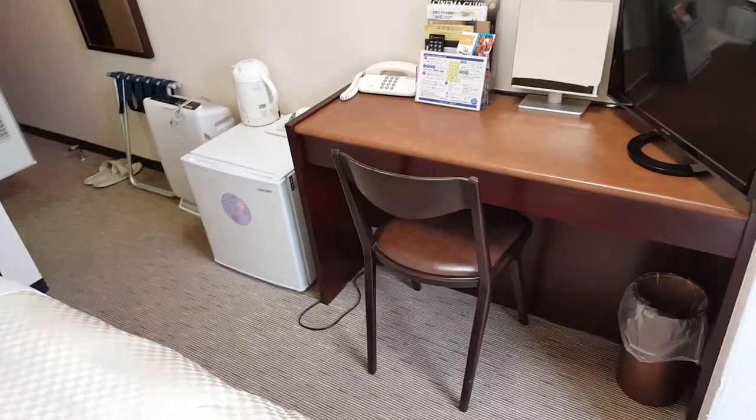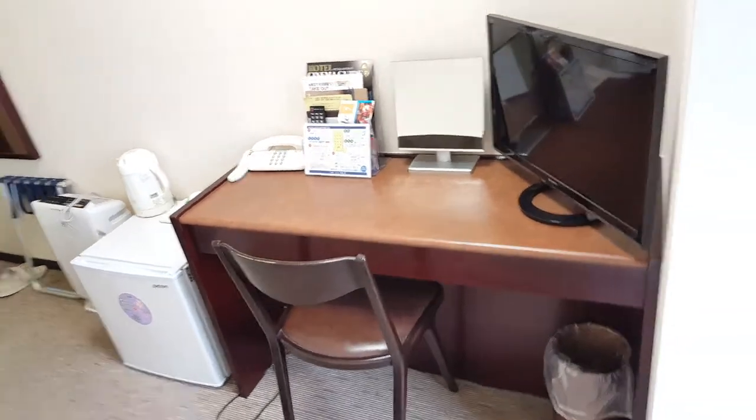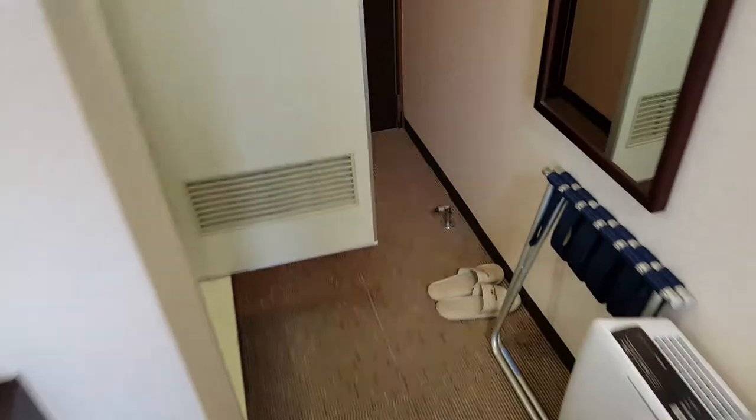This is kind of a standard Japanese hotel room. Some are smaller than this. I think this is 12 square meters, including the microscopic bathroom.